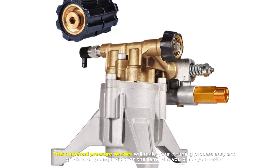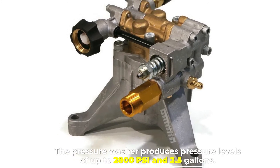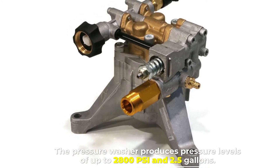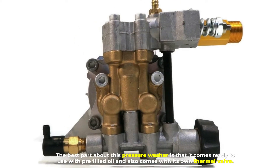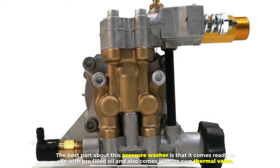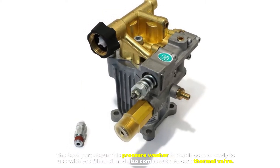Number four: Universal Pressure Washer. This universal pressure washer will make your cleaning process easy and quicker. Shipping is done on the same day you place your order. The pressure washer produces pressure levels of up to 2800 PSI and 2.5 gallons per minute. The best part is that it comes ready to use with pre-filled oil and also comes with its own thermal valve.